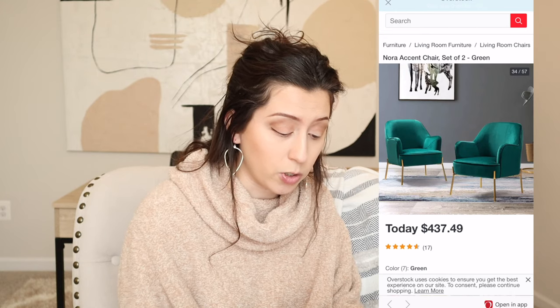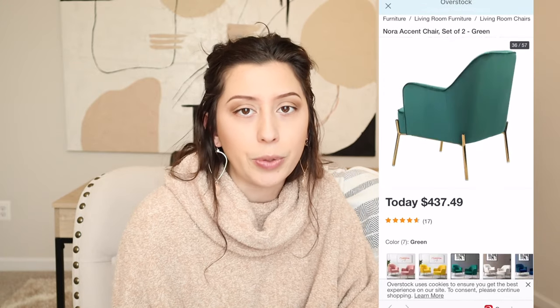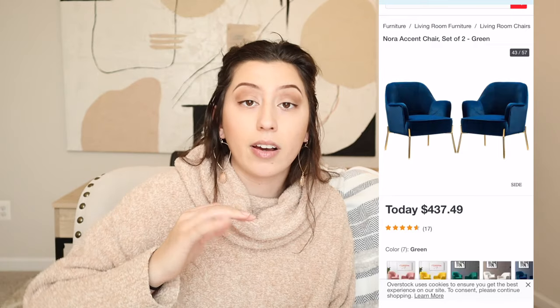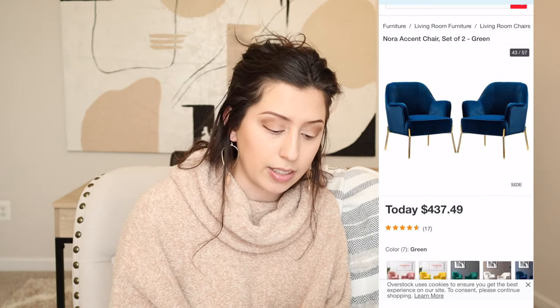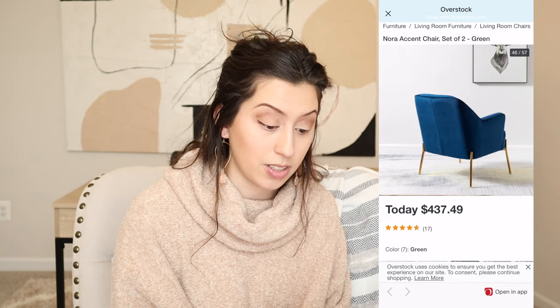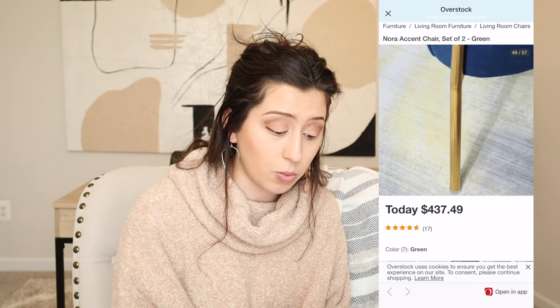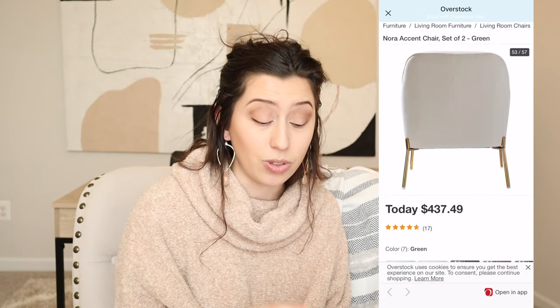In 2021, people are definitely incorporating more color into their homes. We're still seeing a ton of neutral homes, and the use of neutrals is always going to be a timeless design — it's a calming color palette and a perfect base for any design style. These chairs come in different colors, which is fantastic. I'm honestly impressed with the color choices, the price, the fact that you get two, and that they're velvet — which is right in line with interior design trends.